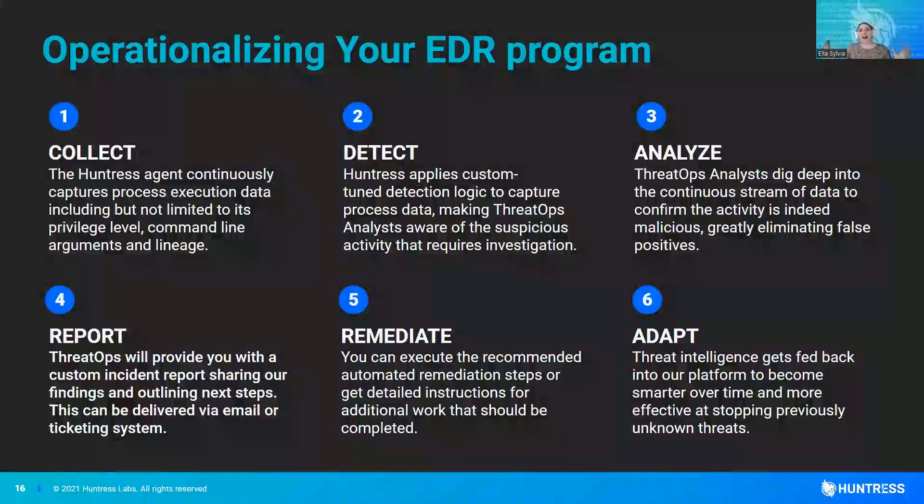So how does all of that relate to how the Huntress EDR works? We've got a lightweight agent that you can deploy really easily via group policy or via your RMM. It's going to collect information — process execution data, looking at what executed what, those parent-child processes, and also looking at some of those persistent footholds as well. I'm going to talk about the individual features on the next slide.